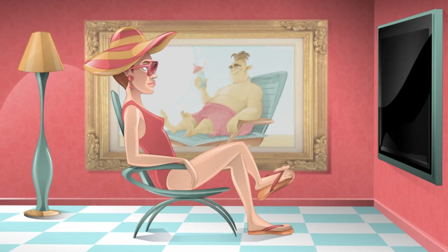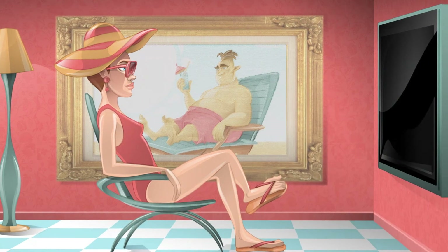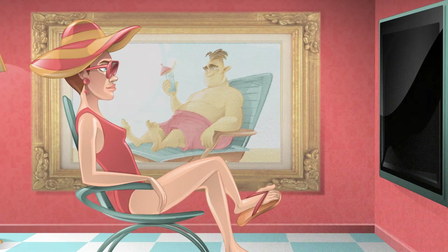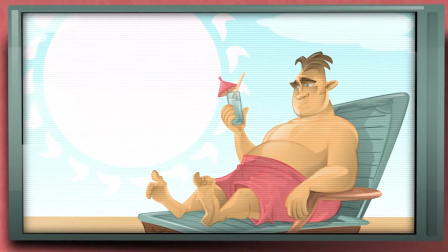Sunless tanners have come a long way in recent years. Originally known for their unnaturally orange results, today's products give a more natural looking brown or golden hue. So if you yearn for bronze skin, your next tan can be made in the shade.